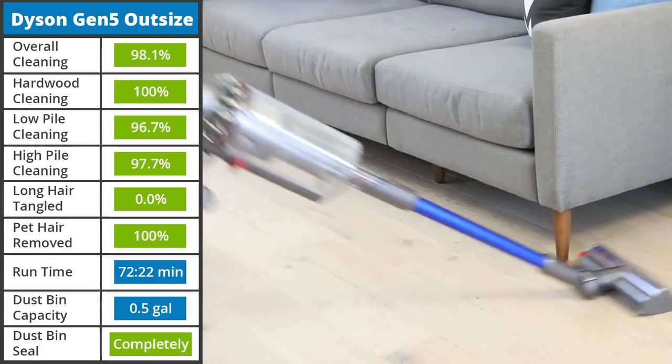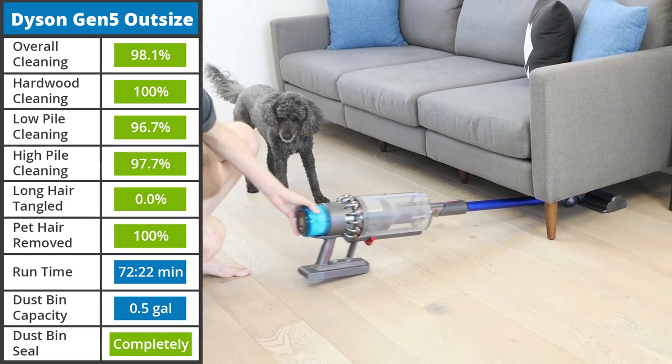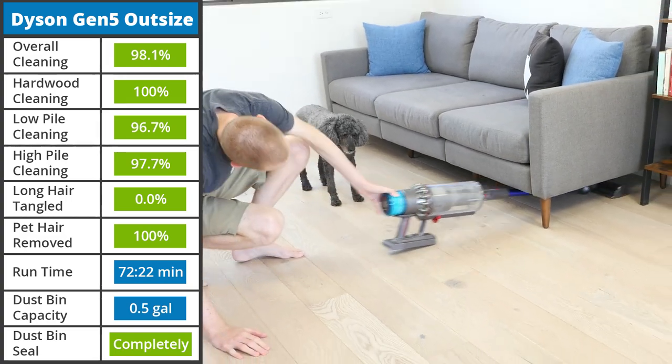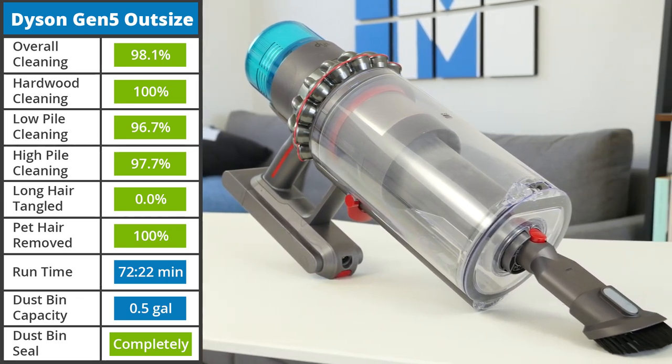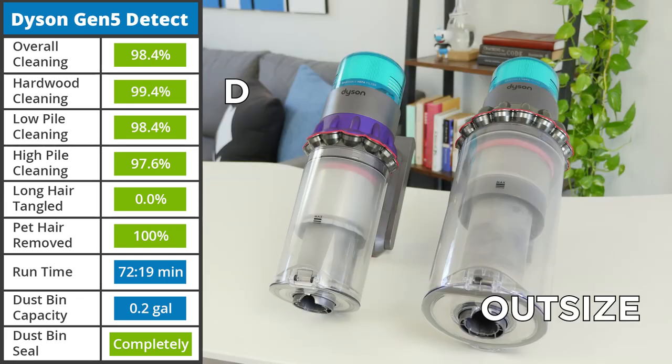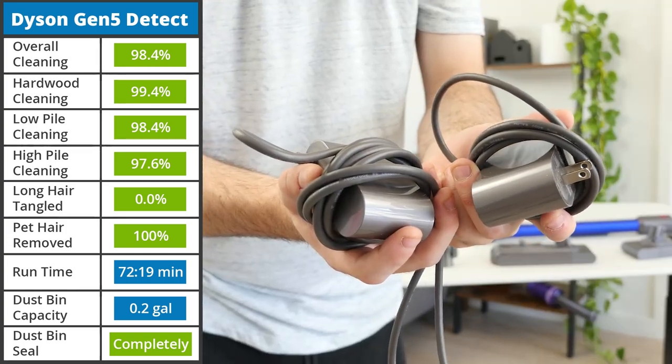Let's discuss what actually makes the Gen 5 Detect and Gen 5 Outsize different. The Outsize is designed for longer use — it has a larger body, which makes it heavier, and a larger motorbar cleaning head. This increased size means a larger dustbin of 0.5 gallons, compared to the Detect's dustbin capacity of just 0.2 gallons. Also included with the Outsize is an extra battery and extra charger.